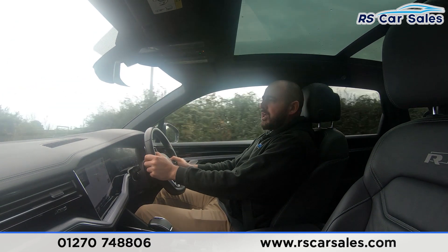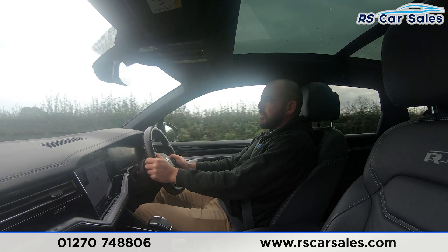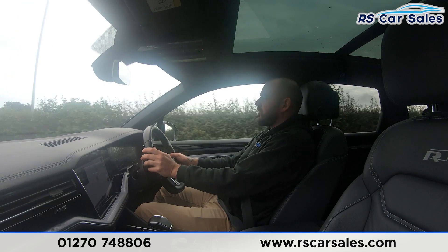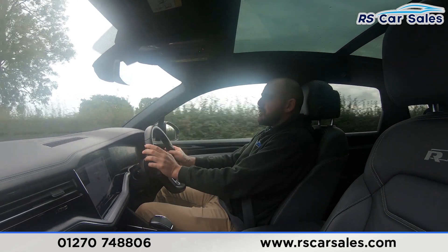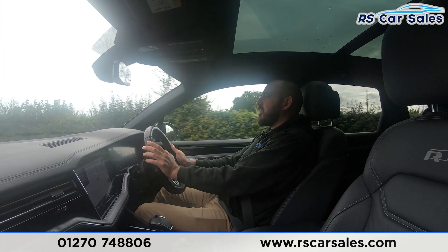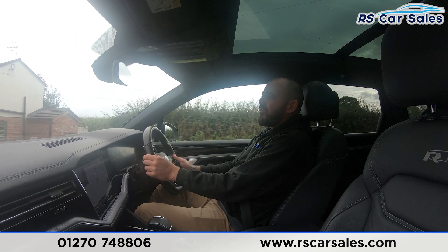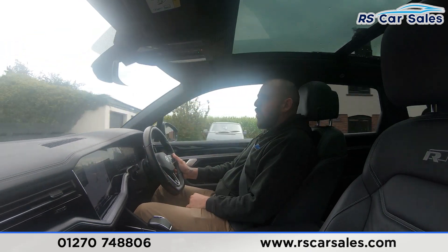Video test drive of this Volkswagen Touareg V6 Black Edition TDI. The purpose of this video is to show you that this car drives exactly how you would expect it to. We're not veering off to the left or to the right — we're staying pretty true to the road. I'm not having to fight with the steering wheel. Throughout this test drive you'll be able to hear that we are also free from any knocks or bangs.